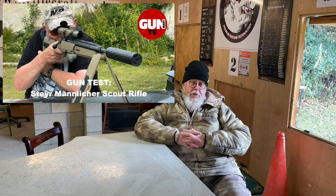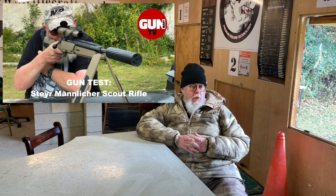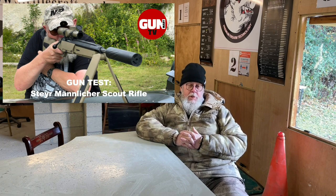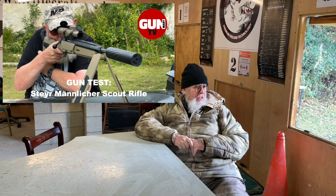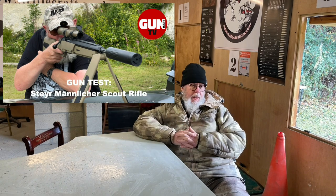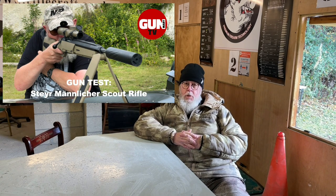A truly modern classic — the Steyr Scout Rifle. Weird little gun: 19-inch barrel, complete with an integral bipod, different capacity detachable box magazines, fold-down iron sights. It was the brainchild of Jeff Cooper. If you want a short compact gun in a number of useful calibres like .223, .243, .308, or .308 variants, then the Scout's it. It's one of those Marmite guns — you either like it or you don't — but as an ex-owner, it's a cracking little rifle for many needs.